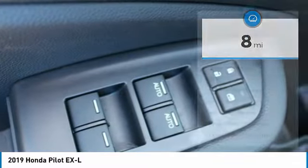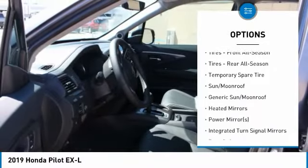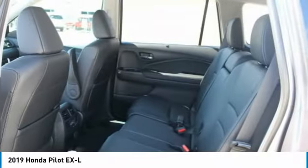Here are some of this vehicle's great options: anti-lock braking system, keyless entry, power lift gate, steering wheel audio controls, power passenger seat, leather-wrapped steering wheel, Bluetooth, adjustable steering wheel, power steering, four-wheel disc brakes.